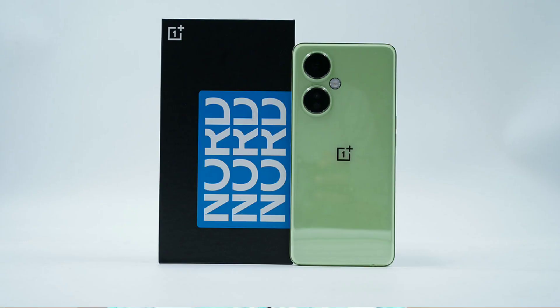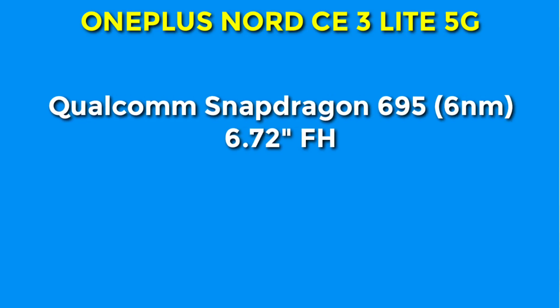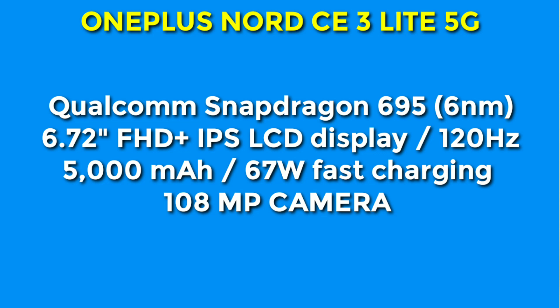At rank 5, this is the OnePlus Nord CE 3 Lite 5G smartphone. It has a Qualcomm Snapdragon 695 Pro processor, 6nm technology, 6.72-inch Full HD+ IPS LCD display, 120Hz refresh rate, large battery, and a 67 Watt fast charger. It features a 108 megapixel primary camera. The price is ₹19,999.